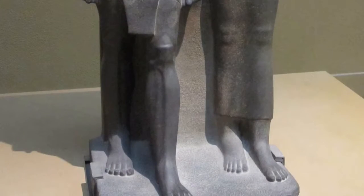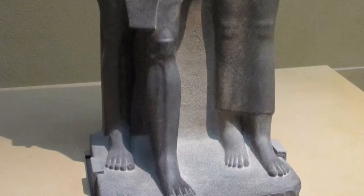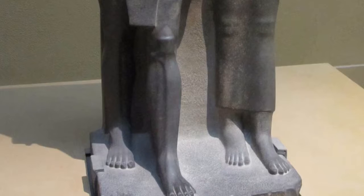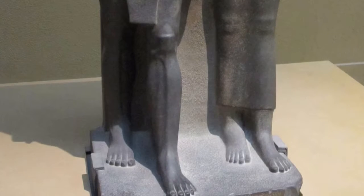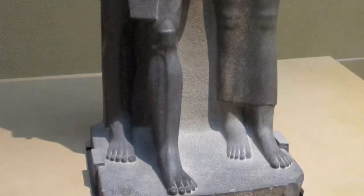One thing to notice about this piece are the figures themselves. We mentioned that they are made to look younger than they were at the time, but one thing to point out are their stances. Both of their left feet are extended in a power-like stance, which really explains the amount of power and authority that these two had during their lifetime.